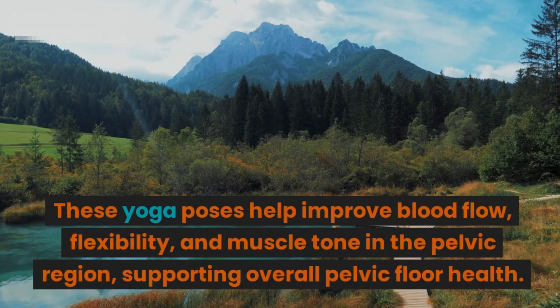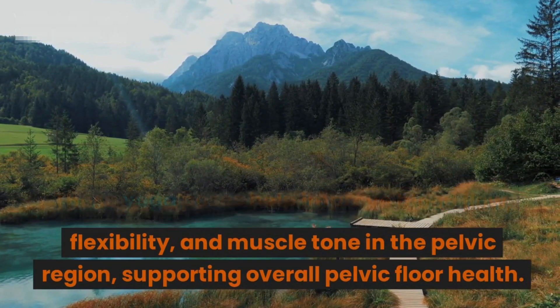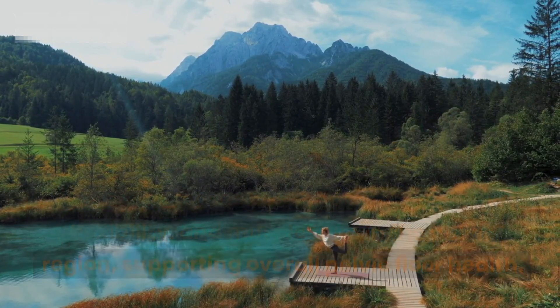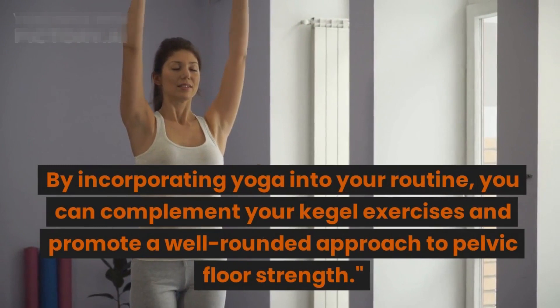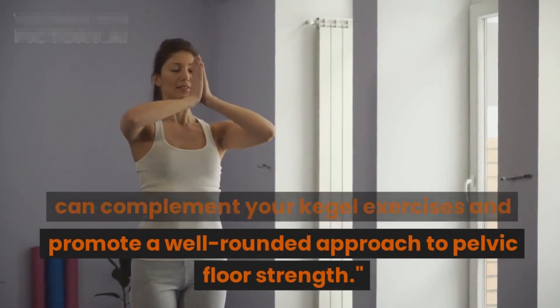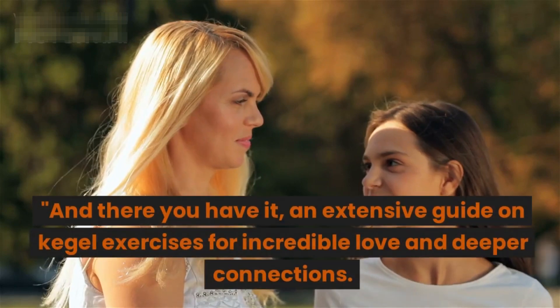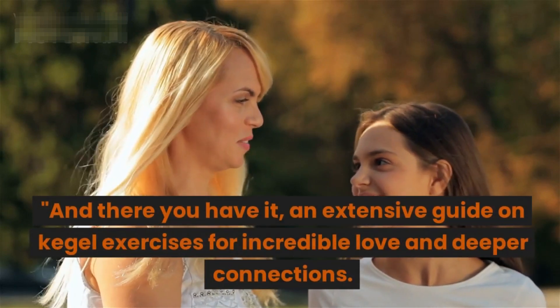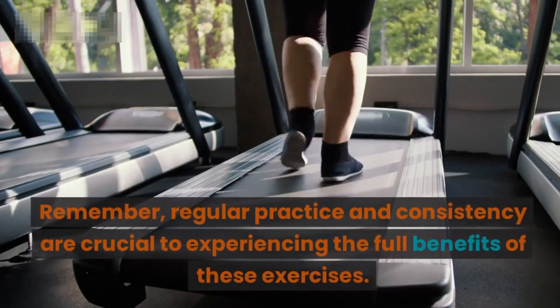These yoga poses help improve blood flow, flexibility, and muscle tone in the pelvic region, supporting overall pelvic floor health. By incorporating yoga into your routine, you can complement your Kegel exercises and promote a well-rounded approach to pelvic floor strength. And there you have it — an extensive guide on Kegel exercises for incredible love and deeper connections.